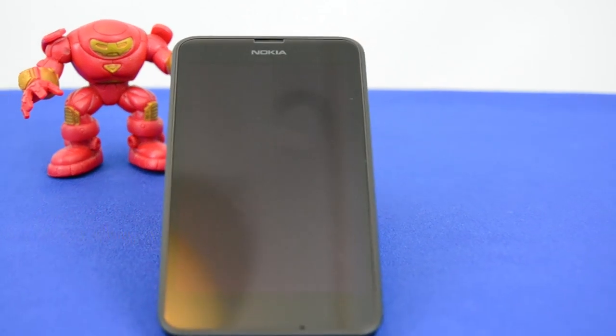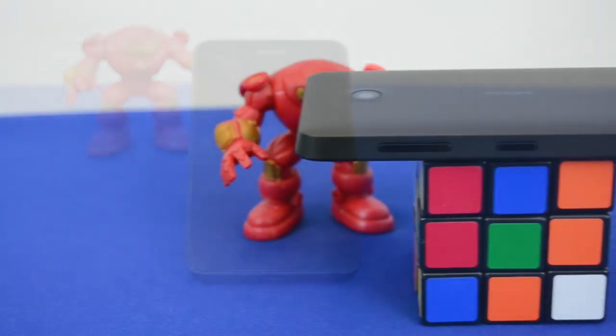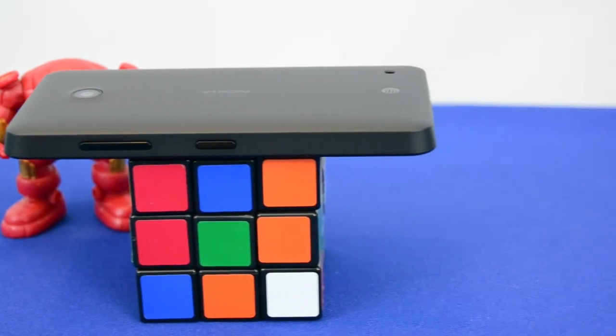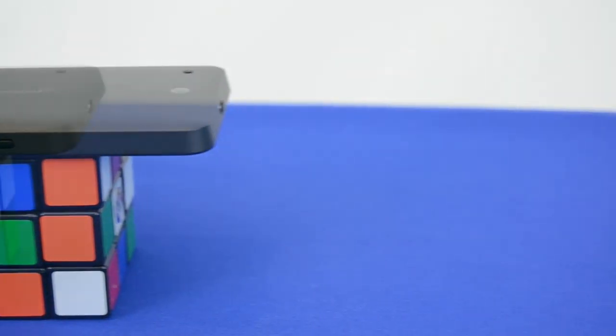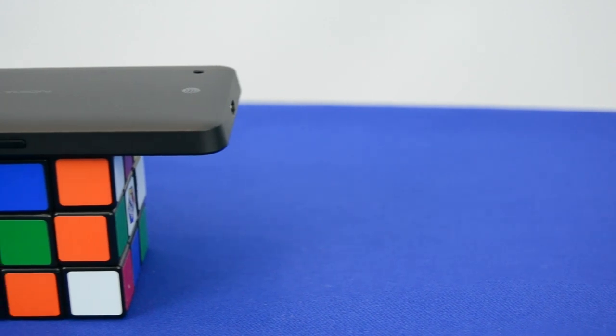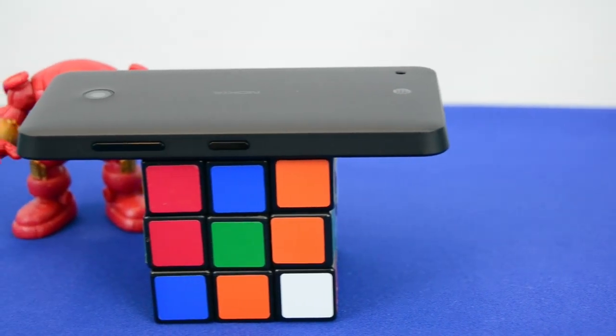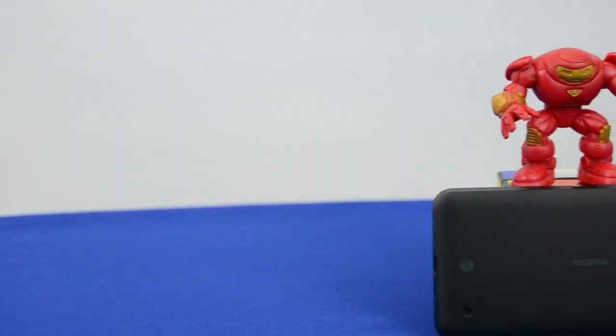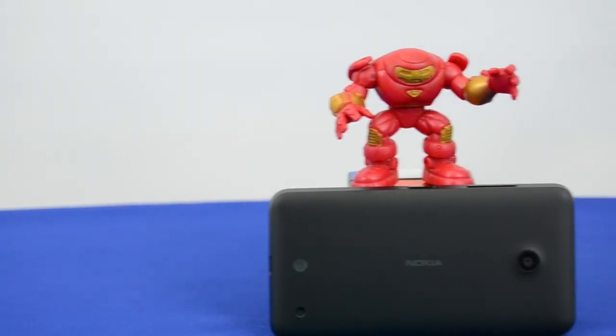Hey guys, welcome back. This is Bernardo from BTNHD and this is the Nokia Lumia 635 review. Modern smartphones today have a full price of $129 up to $850. If you want to spend just $100, then the Nokia 635 should be near the top of your list, as it offers more than $100 worth of value.